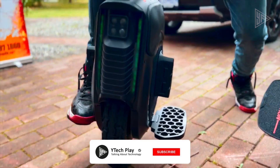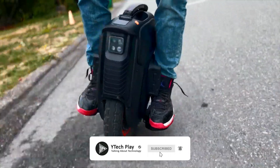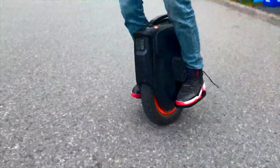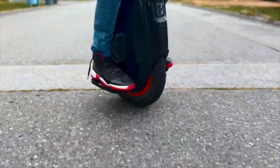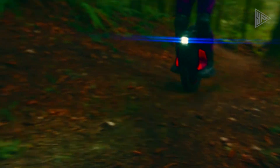The V12 is also intended for off-road terrain, thanks to its powerful hill-climbing ability, 10-inch air-filled pneumatic tires, and a smart battery management system that ensures safety and minimizes faults. With its impressive range of up to 99 miles on a single charge, the V12 is a top-of-the-line electric unicycle offering a smooth, safe, and comfortable riding experience for both beginners and experts.